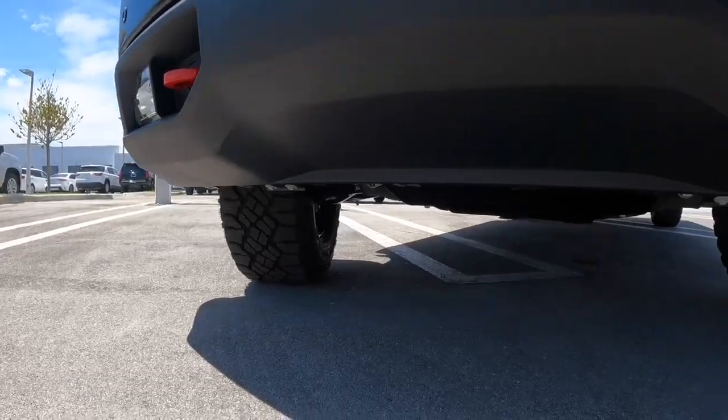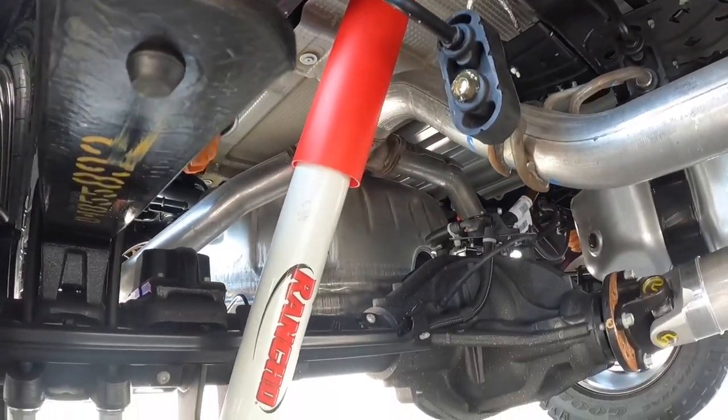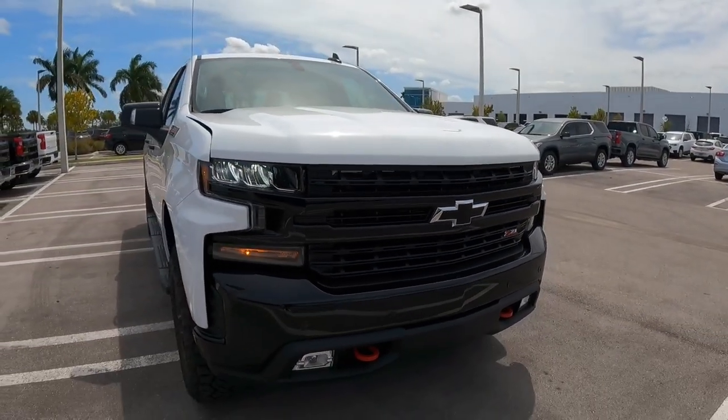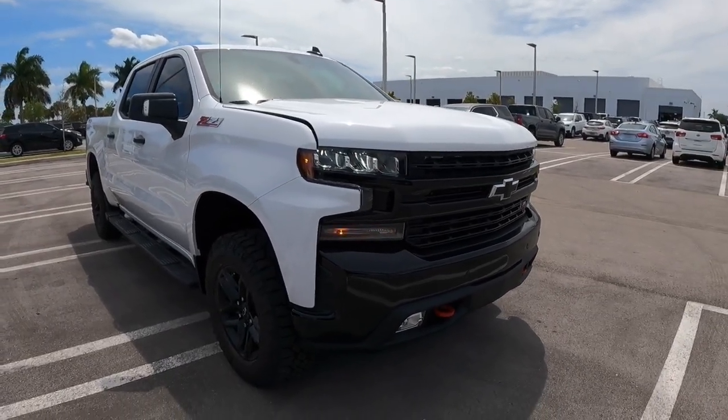Chevy says you get 10.9 inches of ground clearance, and this has a two-inch lift from the factory using Rancho shocks. Overall, I think the Silverado is one of the most aggressive-looking pickup trucks on the market — let me know what you guys think down in the comments.